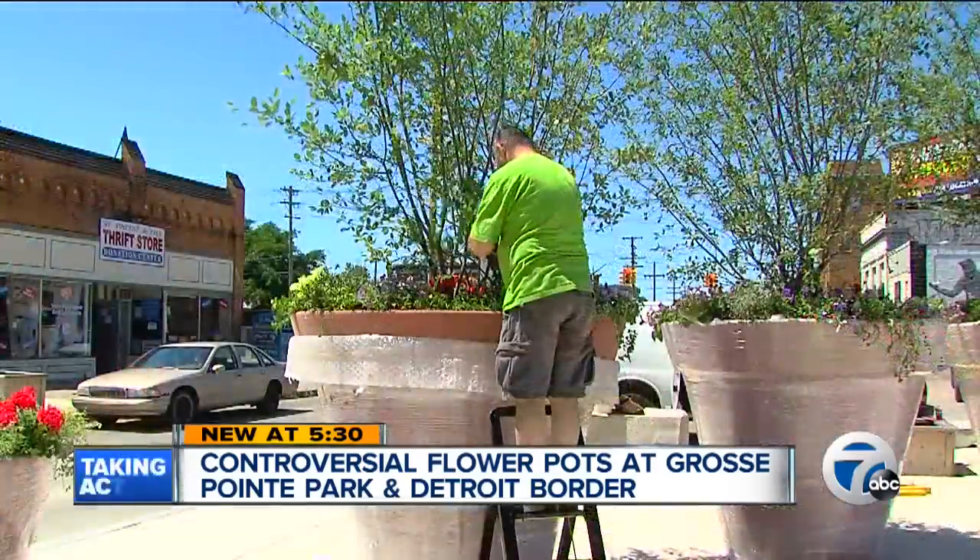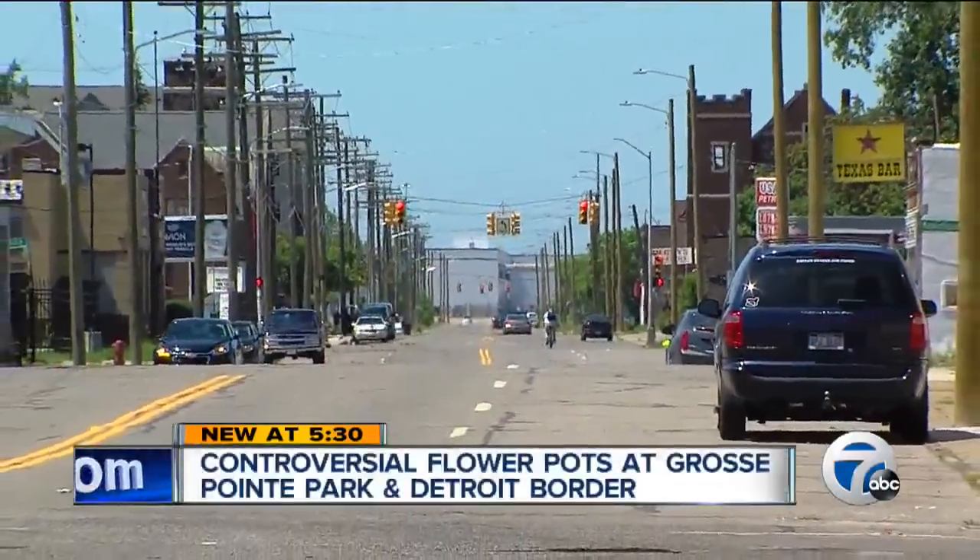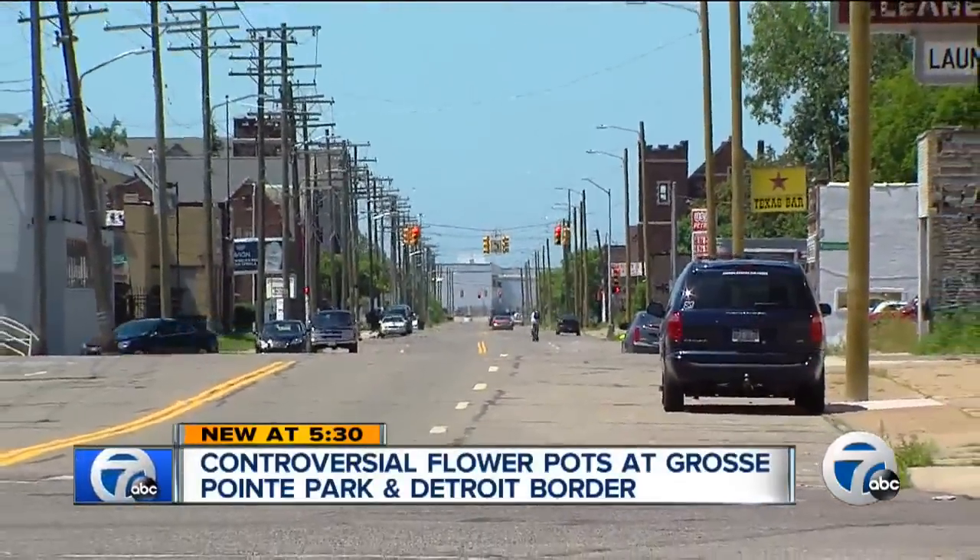Florence Robinson lives in Detroit and often shops in Grosse Pointe Park. She likes the look of the planters. "It's a start. They can take it across Alter Road, too. They need beautification on the other side as well."